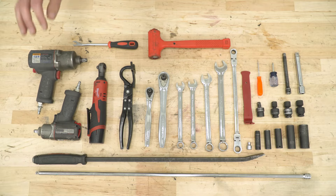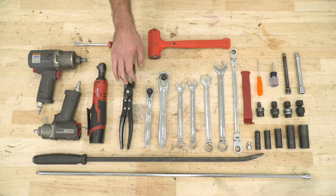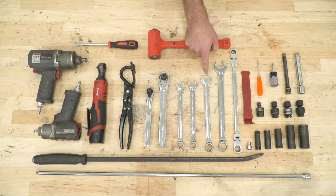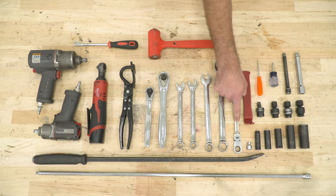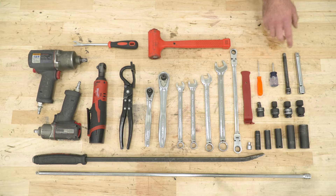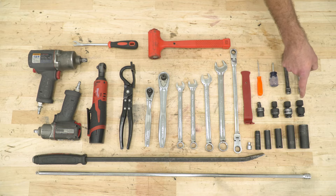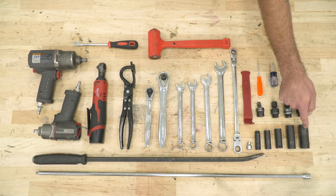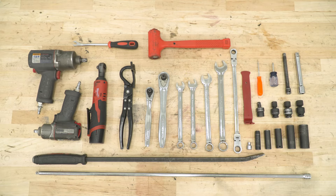Tools required for this install include a couple different size impact guns, an electric ratchet, a clip remover tool, an exhaust hanger remover tool, a couple different size ratchets, a rubber mallet, 15, 16, and 18-millimeter wrenches, a 7/8-inch wrench, 13 and 15-millimeter ratcheting wrenches, a plastic pry tool, a pick, Phillips head screwdriver, a couple different size extensions, a swivel adapter, 13, 15, and 16-millimeter swivel sockets, 7, 10, 13, 15, 18, and 21-millimeter sockets, a pry bar, a very long extension, and pole jacks or jack stands.